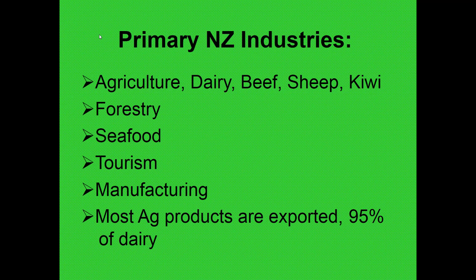In New Zealand, agriculture is probably their long suit. They're made up of dairy farms, beef farms, and sheep farms. They produce kiwi fruit and a lot of very good wines. Forestry, seafood, tourism, and manufacturing are also big businesses. But almost all of this production is exported — in the case of dairy, 95% of their dairy product is exported. Most of that would be dried product like nonfat dry milk powder, and they are the primary market globally in those products.